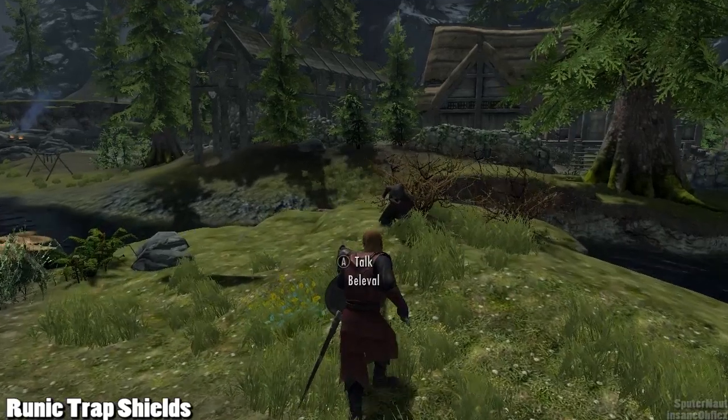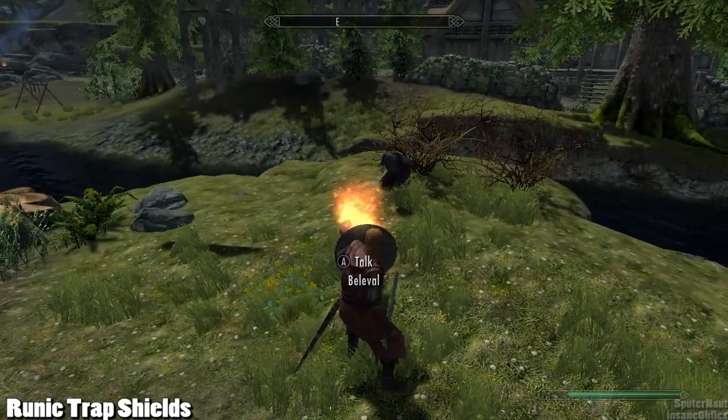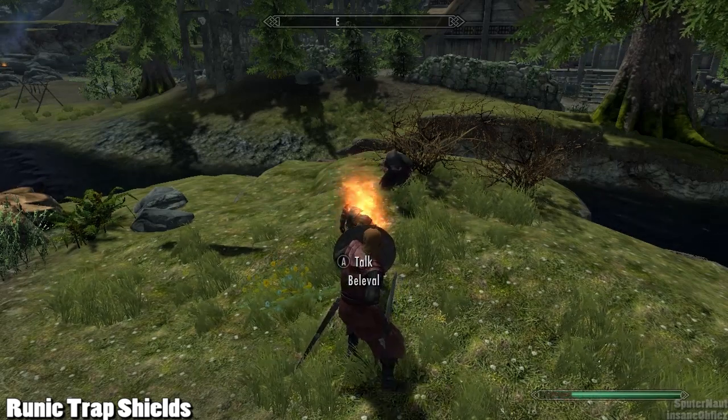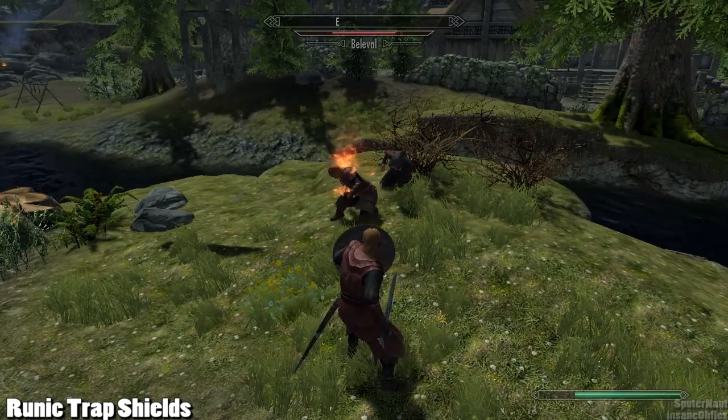Overall this is a pretty sweet mod that adds a bit of utility to shield users, like my main Nord character that I've been using in my Let's Play series — his name is Sphal. I'd recommend it; it's a pretty unknown mod. Right now it has six endorsements and it definitely deserves some more attention.